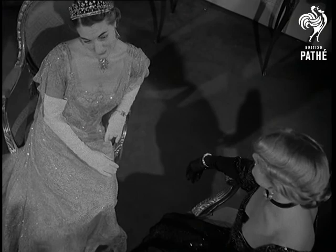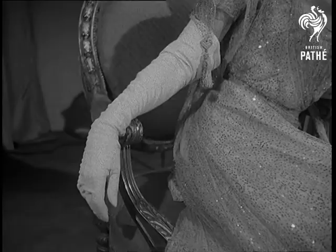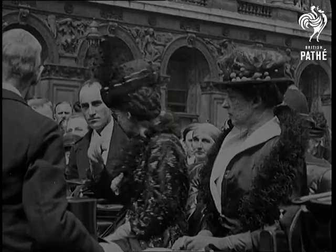Fashion turns back the pages and finds inspiration in these and other dresses worn by Queen Alexandra, grandmother of the King. Made of net and lace, this one is embroidered with gold sequins.